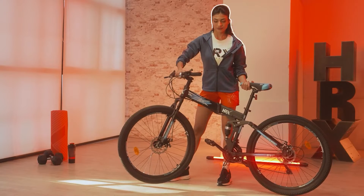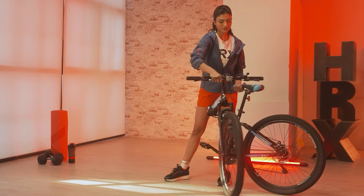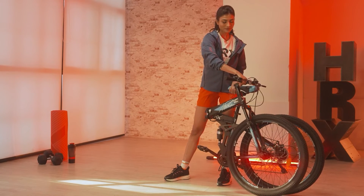And why do I choose the HRX MTB Cycle? Because it is foldable and convenient for travel, which means I'm never missing my training again.